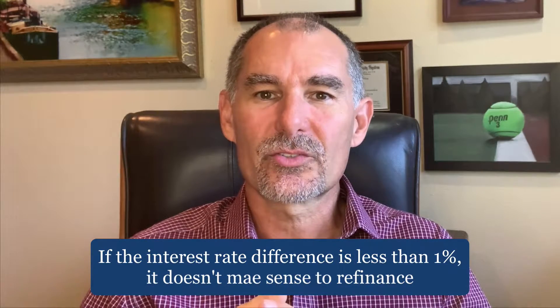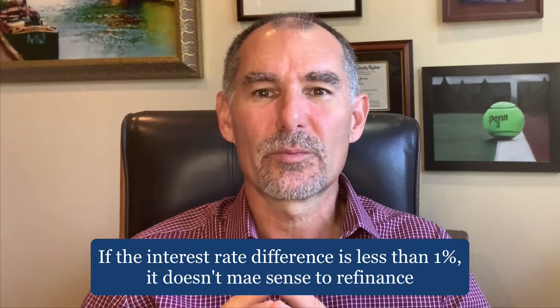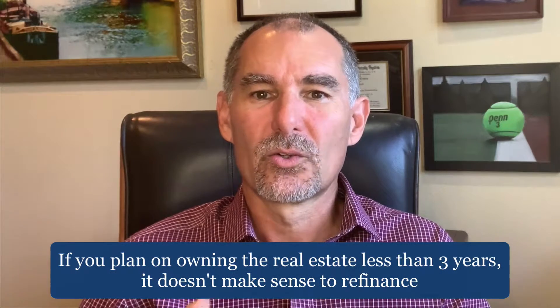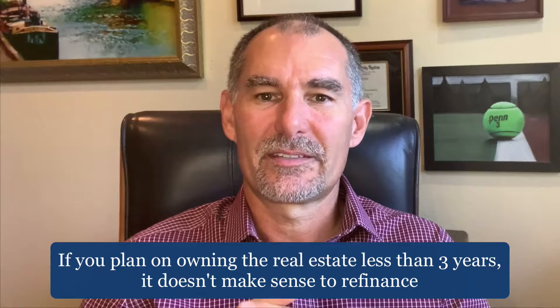If the difference between the interest rate you currently have and the new interest rate is less than 1%, then it usually doesn't make sense to refinance. And if you don't plan on owning the real estate for at least three years, it usually doesn't make sense.